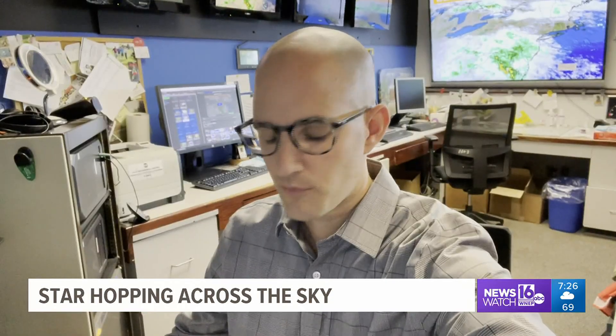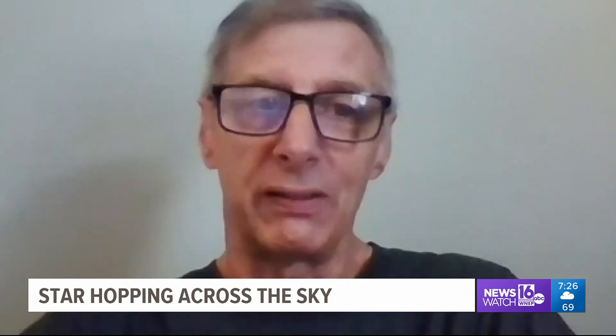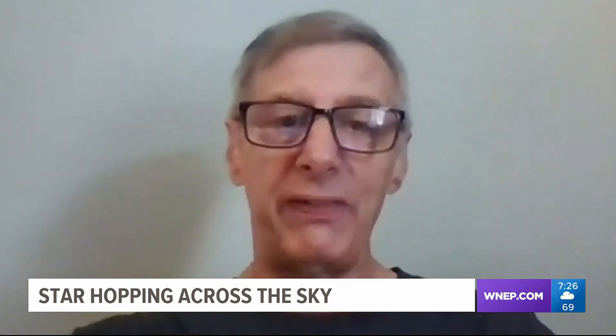He taught this amateur astronomer how the Big Dipper's pointer stars can be used to find the North Star. The bowl of the Big Dipper — the last two stars — if you look at them and follow a directional line from the left to the right, you should eventually find another star of nice magnitude, and that would be the star Polaris, the North Star.